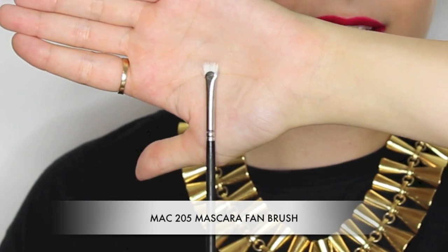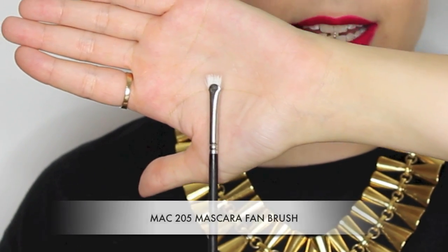Next we have the MAC fan brush — a little clear synthetic bristle brush. I love this brush especially for people with blonde or lighter lashes, and you've probably seen me use it quite a lot on my videos. It means you can get the mascara right to the roots of the lashes so there's no blonde or lighter lash visible. It is a perfect camouflage tool.